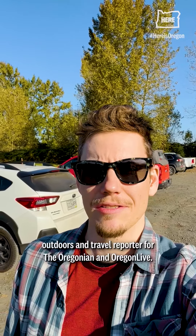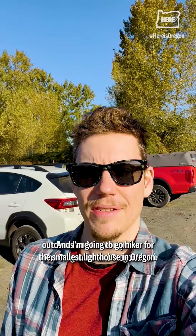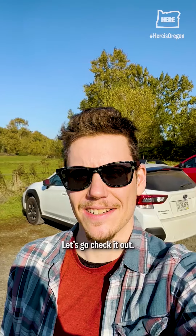Hey y'all, Jamie Hale here, outdoors and travel reporter for the Oregonian OregonLive. I'm gonna go hike to the smallest lighthouse in Oregon. Let's go check it out.